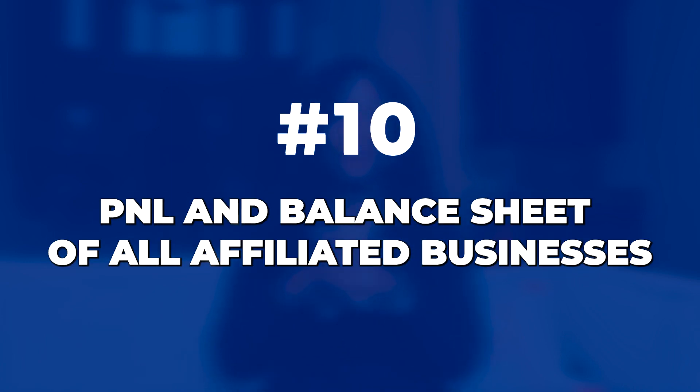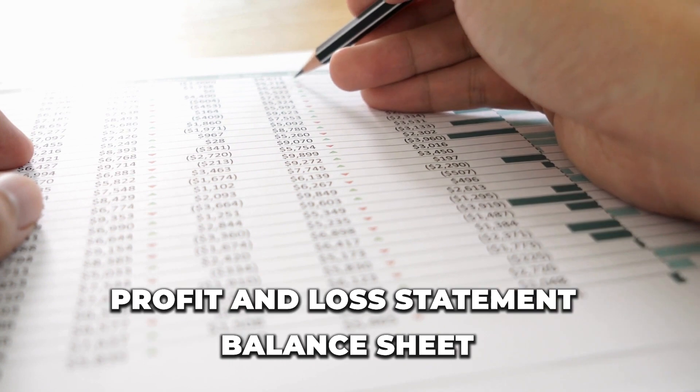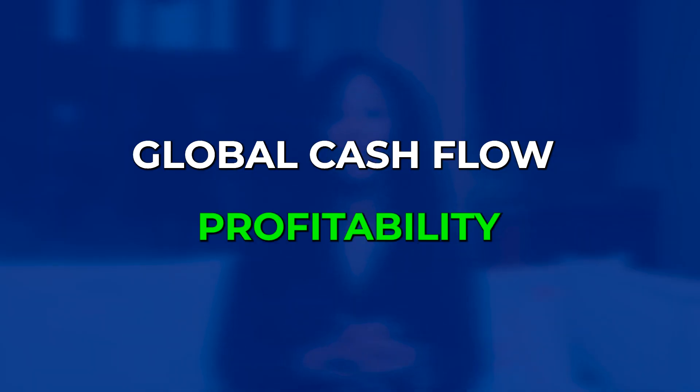Number ten: a P&L and a balance sheet of all affiliated businesses. If you have affiliated businesses, include the profit and loss statements and balance sheet for each. The SBA lender will request this in order to assess your global cash flow and profitability.